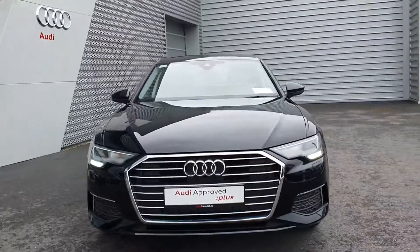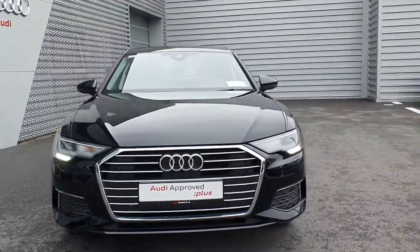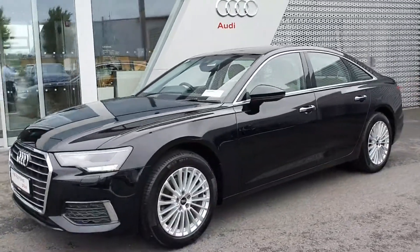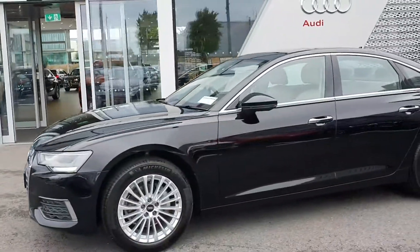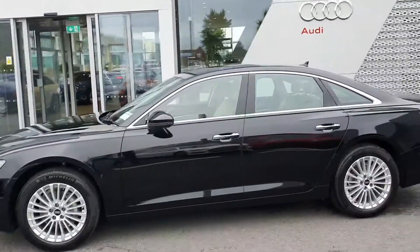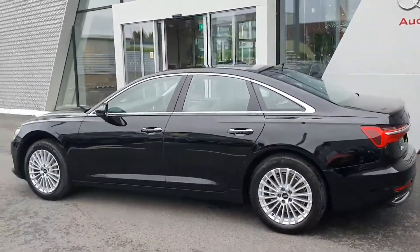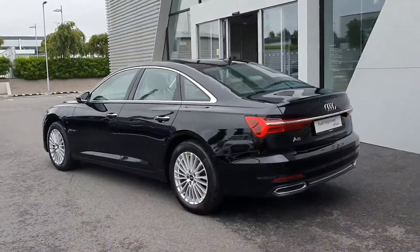Key features on this A6 include full LED headlights and the trademark single frame chrome Audi grille. It's finished in the renowned brilliant black, sits on very smart multi-spoke 18-inch alloy wheels, with the chrome exterior package on top of the door handles and around the windows and door frames — it's a real classy finish to the car.